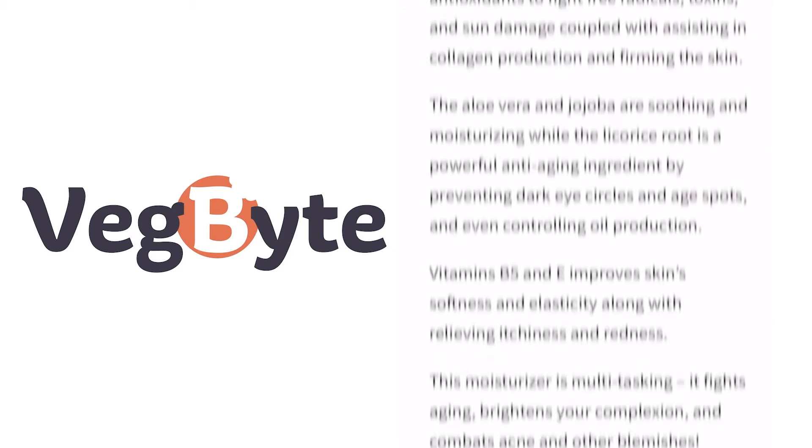This is a super versatile face cream that is amped with antioxidant rich nutrients that hydrate, protect, and prevent premature signs of aging. And it was awarded Best Vegan Moisturizer of 2020 by VegBite, a leading authority on vegan health.